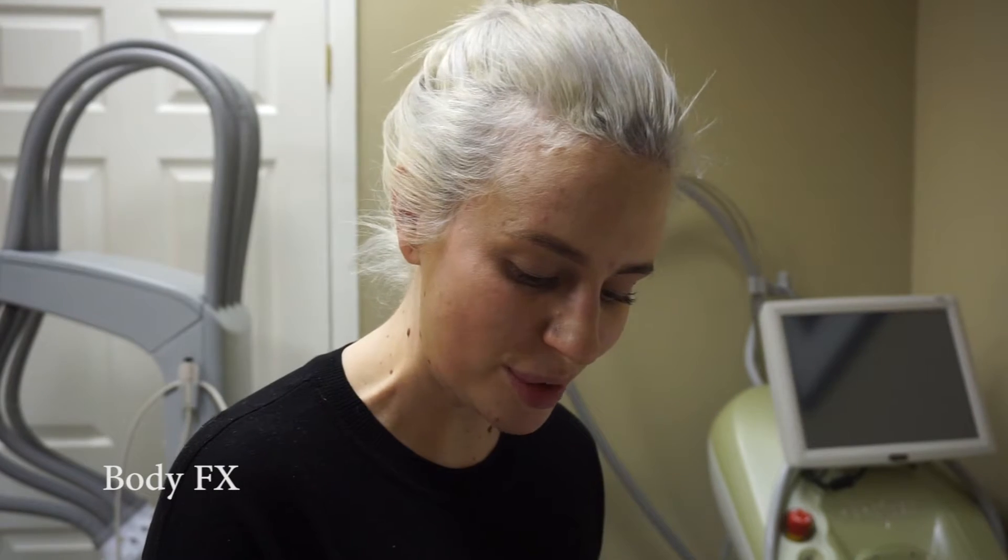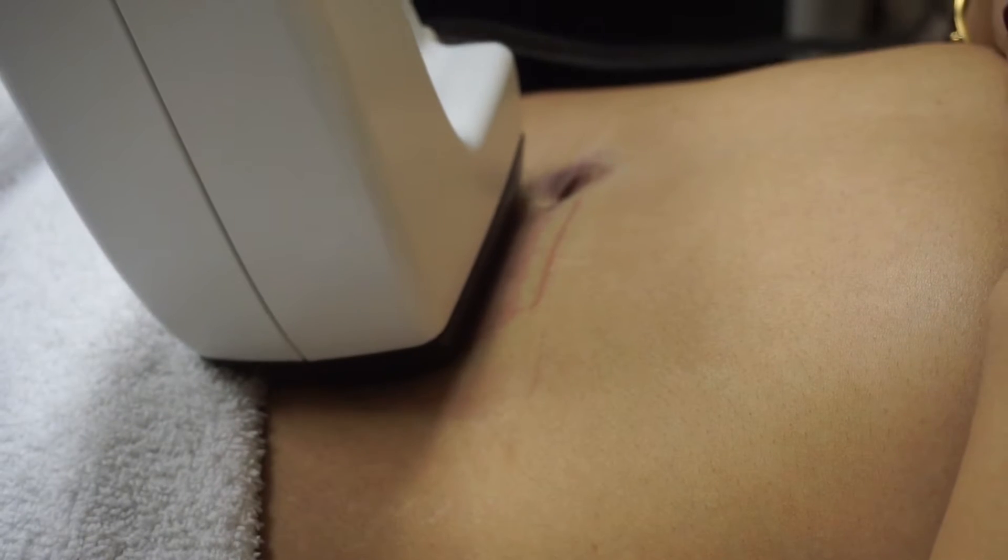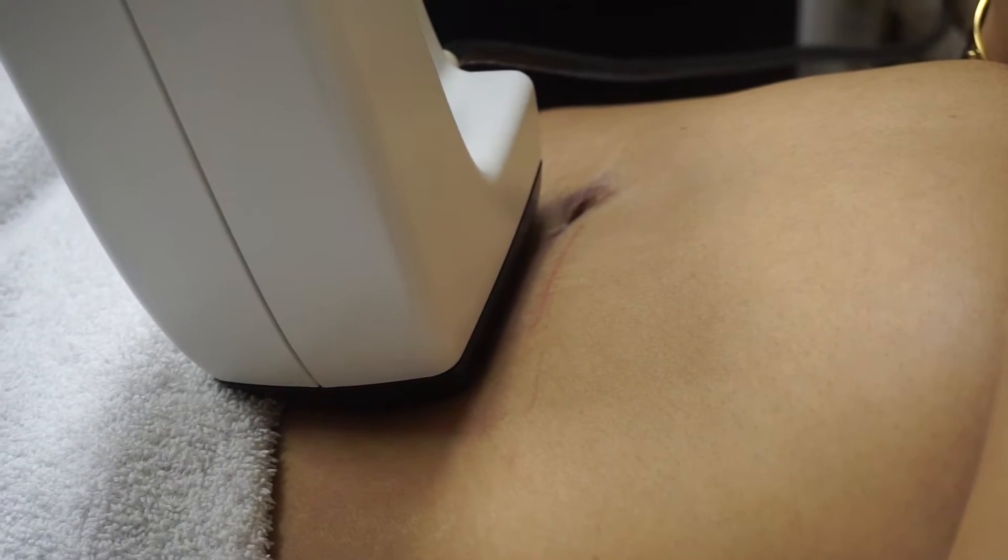Today on ANA we're doing Body Effects, which is one of our most popular non-surgical liposuction treatments. Body Effects uses heat and radio frequency to tighten the patient's skin, as well as electricity — called electroporation — to destroy the fat cell. So we're getting collagen stimulation and permanent destruction of the fat cell.